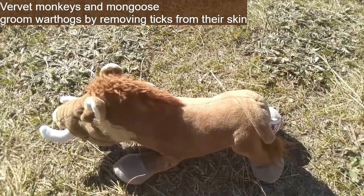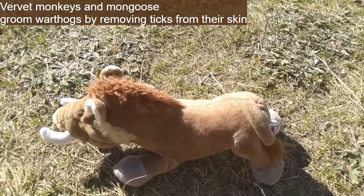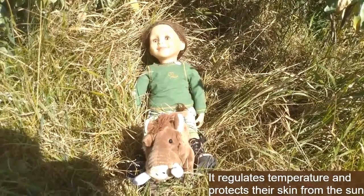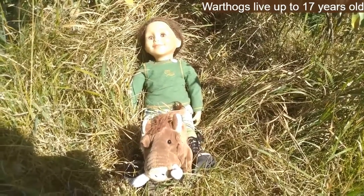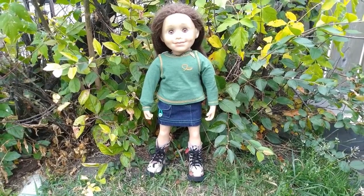The predators that would eat a warthog include lions, leopards, cheetahs, hyenas, wild dogs, and crocodiles. Vervet monkeys and mongooses often groom warthogs and remove ticks from their skin. Warthogs love wallowing in mud — it regulates their temperature and protects their skin from the sun, acting as a natural sunscreen. Warthogs can live up to 17 years.